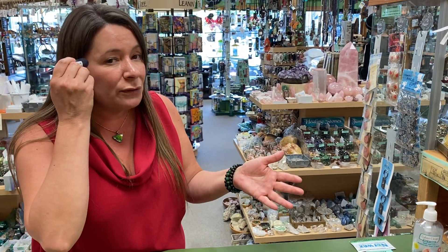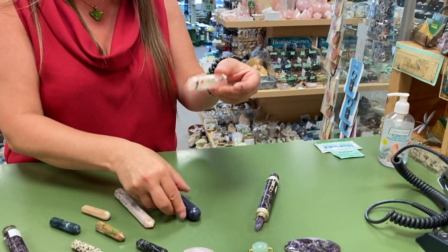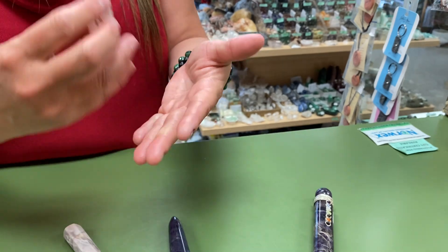They're great if you have headaches for rubbing onto your temples. And some of these chakra wands are great for meditating with when you can lay them on your thymus gland while you're laying down meditating, to help clear and balance your chakras.